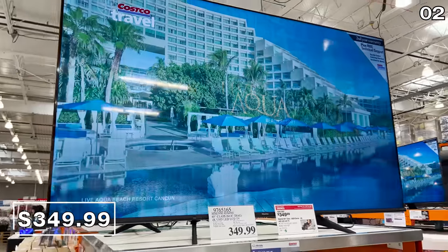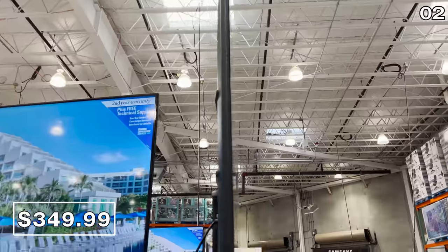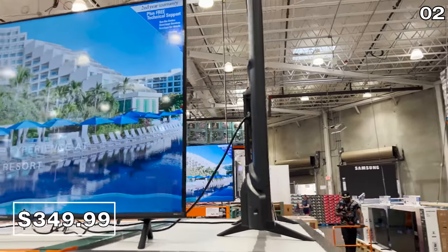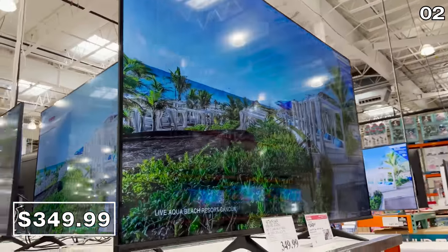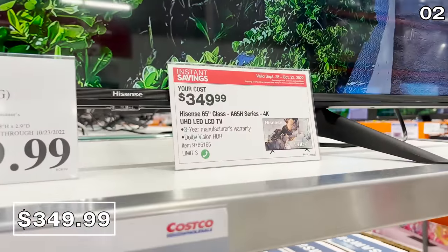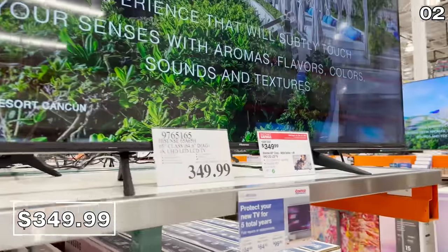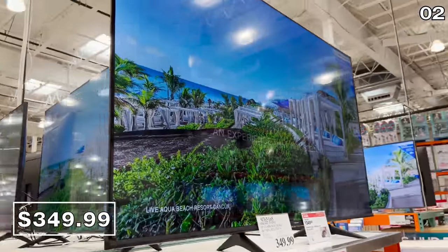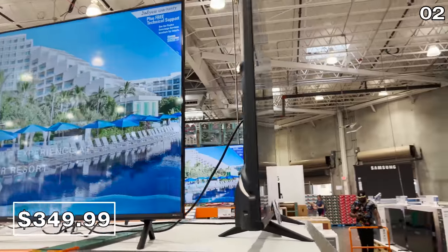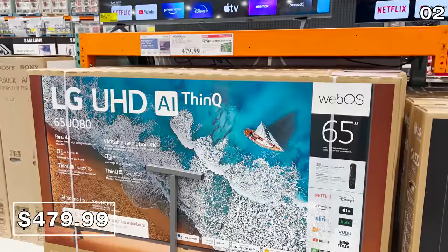For point two, you could score a Black Friday TV deal early, starting with this Hisense 65-inch TV for $350. A 65-inch 4K smart TV with a three-year warranty is 350 bucks. This is a solid entry-level TV and the price, one of the best I've seen in a while, is valid until October 23rd, which is also the case for this LG 65-inch TV at $480.